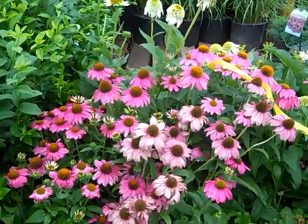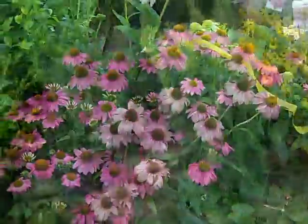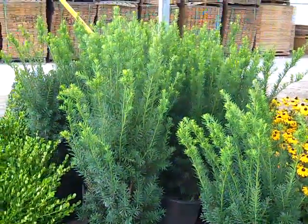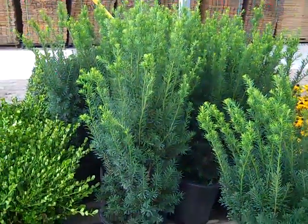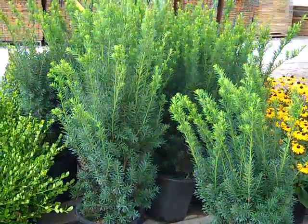Echinaceas — we've got a great selection of echinaceas coming out now. Bud and bloom. Sensation. If you're doing a job, check out these Hicksii. Here we have our five-gallon Taxus Hicksii. They just flushed out with some growth — look at that. Exceptional value.